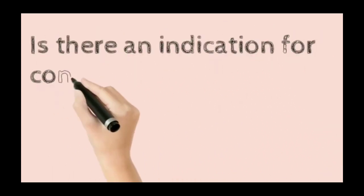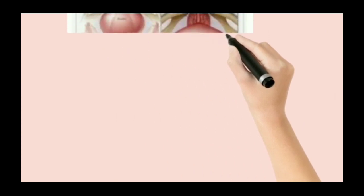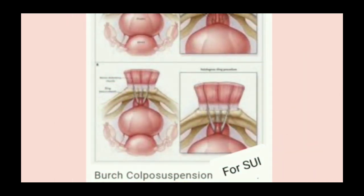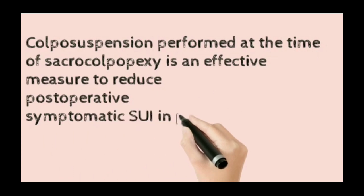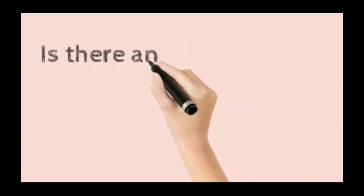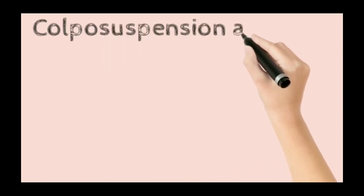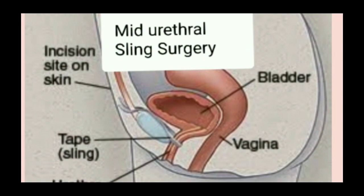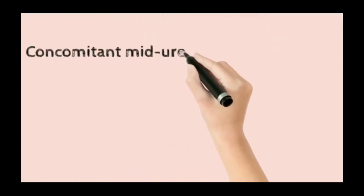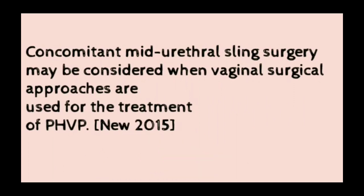Regarding concomitant surgery for occult stress urinary incontinence: colpopexy performed at the time of sacral colpopexy is a measure to reduce post-operative symptomatic stress urinary incontinence in previously continent women. Colpopexy at the time of sacral colpopexy does not appear to be a factor for treating existing stress urinary incontinence. Concomitant mid-urethral sling surgery may be considered when a vaginal surgical approach is used for post-hysterectomy vault prolapse.